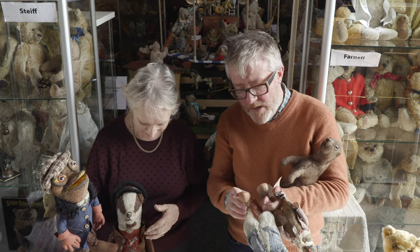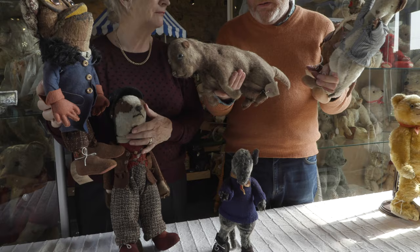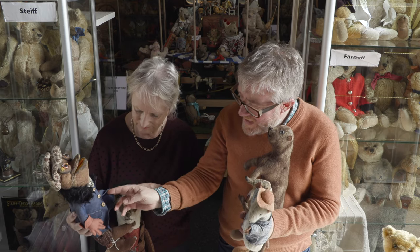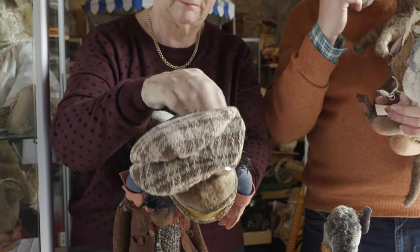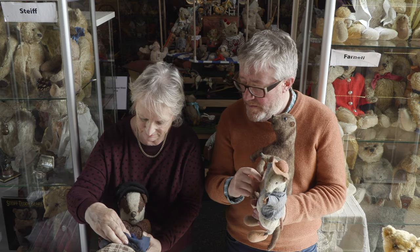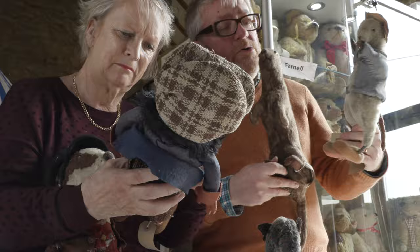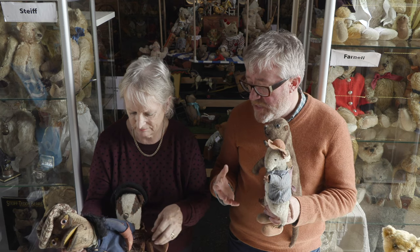Very unusual. With my set and when I saw them before, we've been contemplating makers for them. They're made by a good quality company but I don't know whether they might be Dean's — there's something about them that could be Dean's Rag Book. The set that was sold at auction had orange cardboard labels with just a patent number. Farnell is a possibility, and Chilton as well.